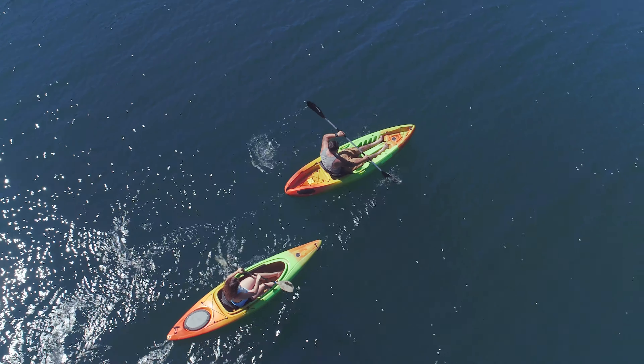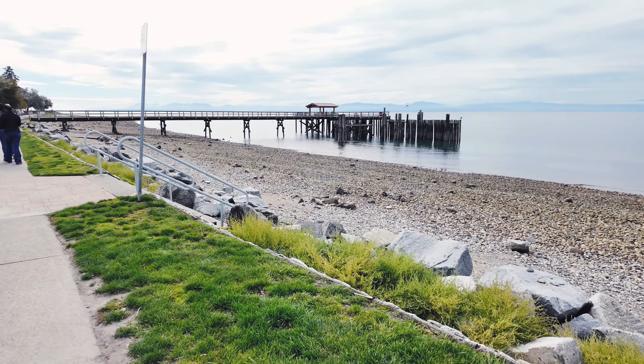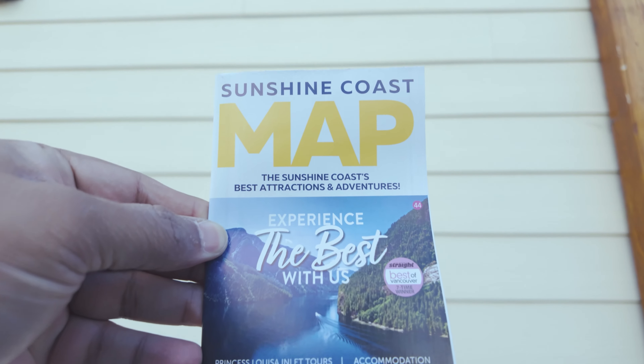Whether you're looking to embark on a kayaking journey, rent a bike, or enjoy a stroll along the waterfront, get ready for an exciting adventure.